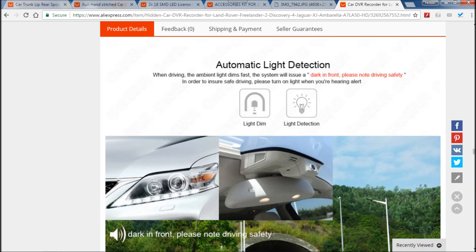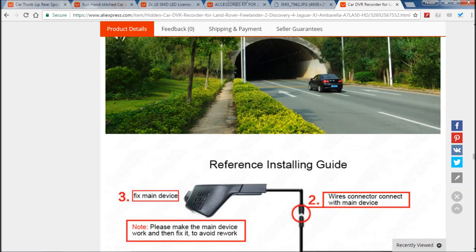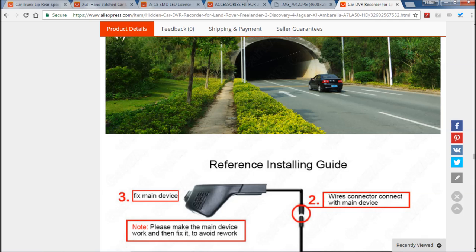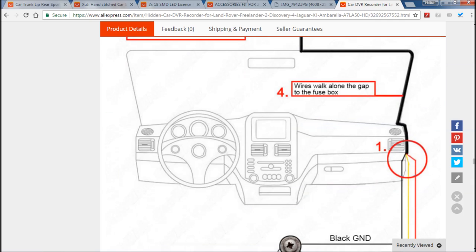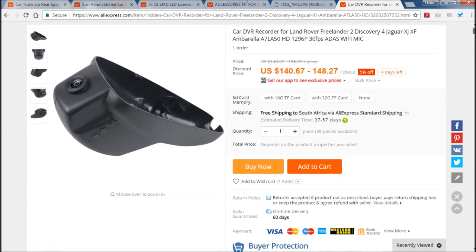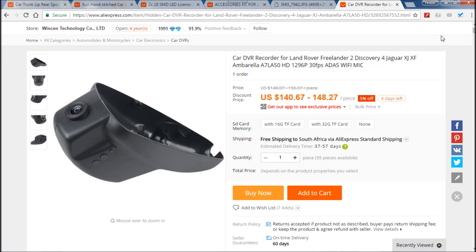It also has automatic light detection — it will give you an audible warning to put on your lights if you go into a tunnel, because some people do forget, even in this day and age. My car has automatic headlights but I never really use them. It also shows you how to wire it up once you have your add-a-fuse circuit. I'm going to do a video on this and show you how to fit it to your car. Thank you for watching — please like, subscribe, and share, and stay tuned for my next video.